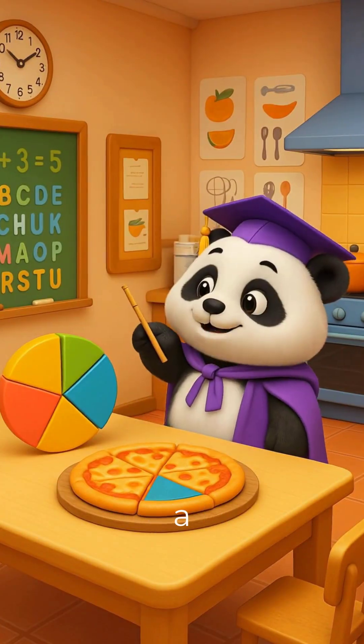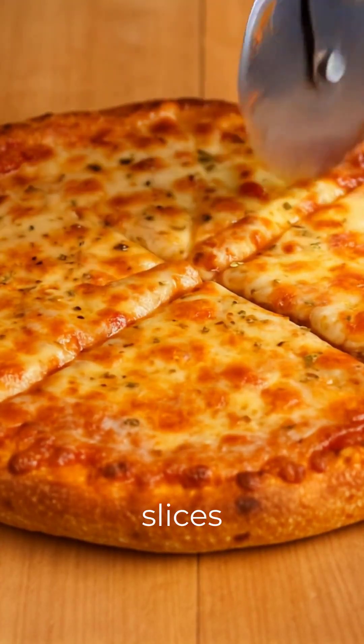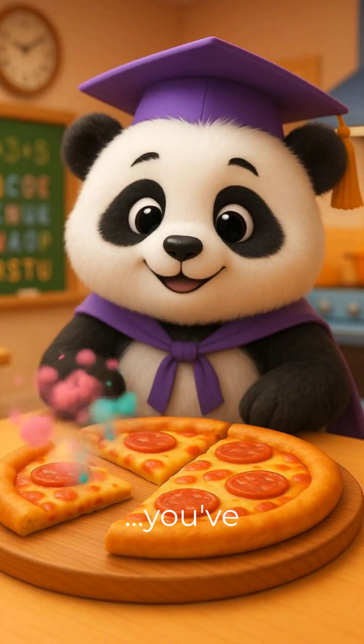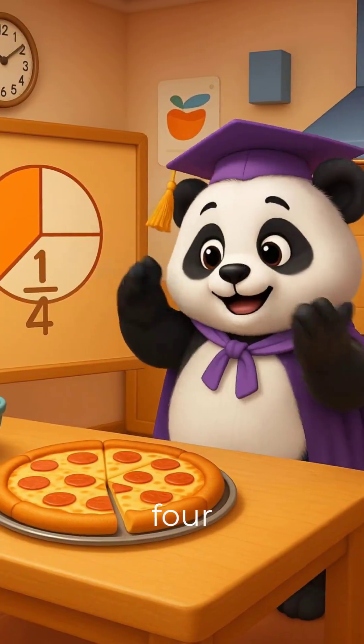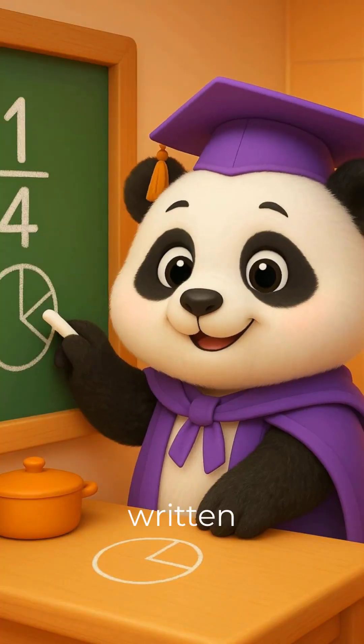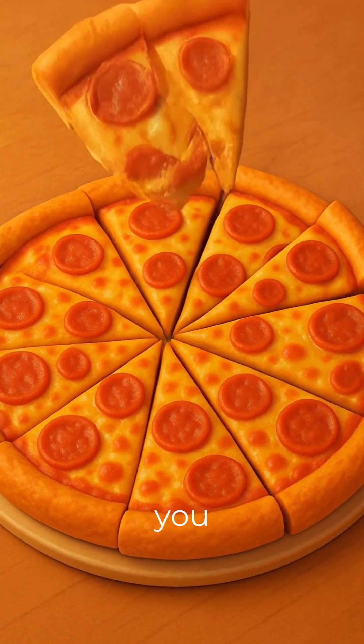A fraction shows a part of a whole. If we cut a pizza into four equal slices and you eat one, you've eaten one-fourth, or one out of four slices. That's written as one-fourth. If your pizza has eight slices and you eat three,